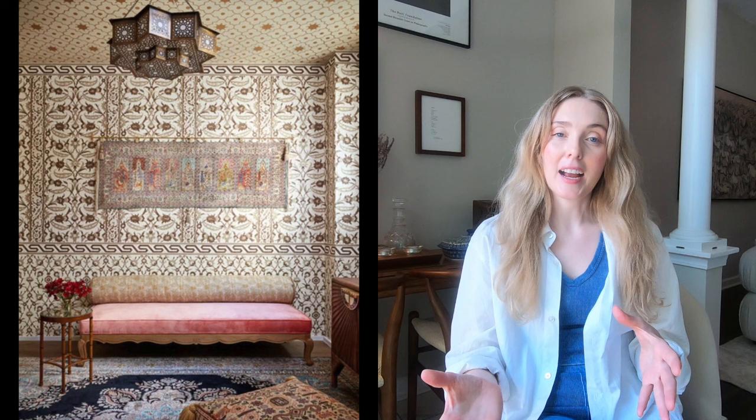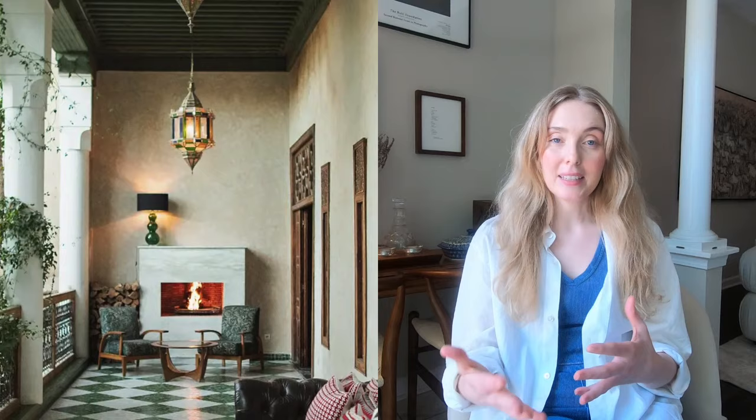One thing I love about Moroccan design are the unique light fixtures. Some of these you will see in American homes. If you're looking to draw inspiration for unique, personalized light fixtures for your home, definitely draw inspiration from Moroccan design — it's a great way to upgrade lighting while giving it a unique spin. One thing that is huge about Moroccan design is the natural ambient light in these spaces.